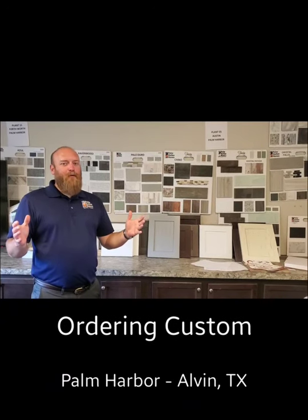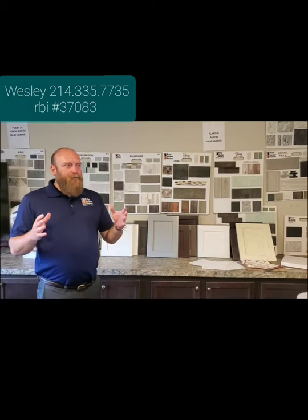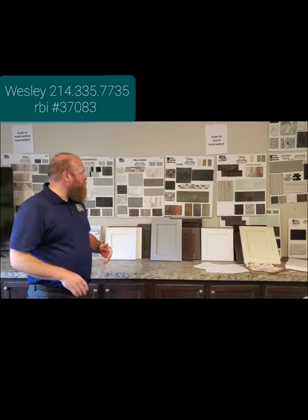Hello, this is Wesley with Palm Harbor Homes here in Alvin, Texas, discussing today how you can customize your Palm Harbor home, make it very personal, make it your home — custom order.